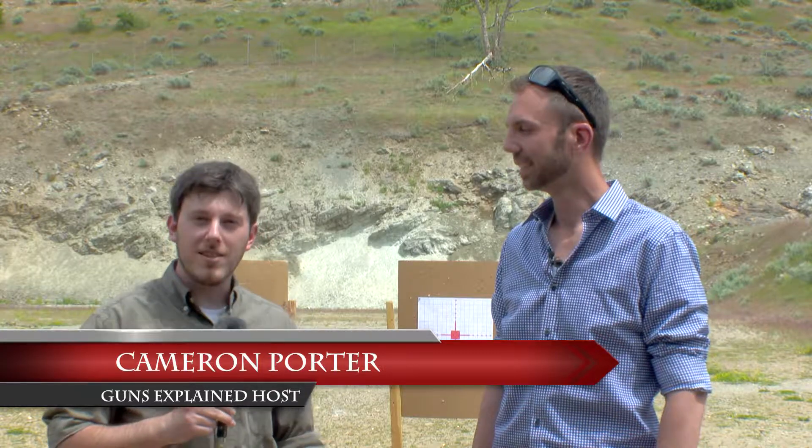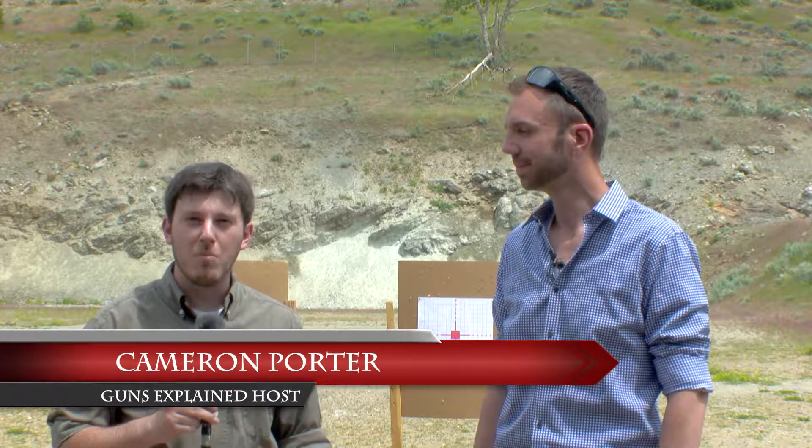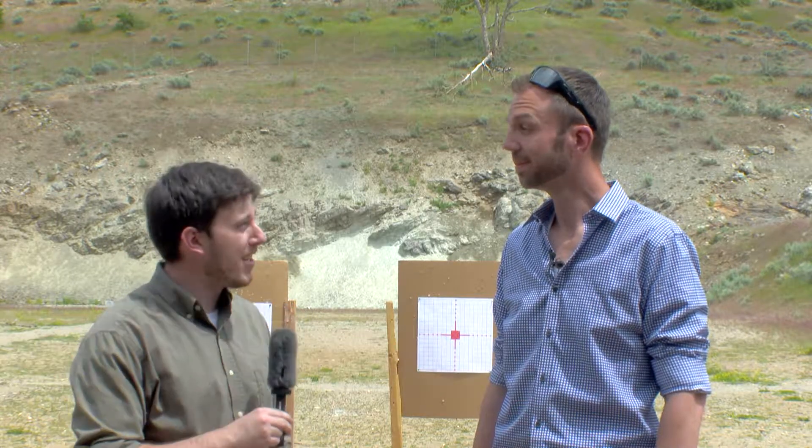Hello everybody, welcome to this week's episode of Guns Explained. I'm your host Cameron Porter. Joining us today is an old friend who's been on the show before, Jordan Mitchell from Salt Lake Wholesale Sports. Thanks for joining us, Jordan.